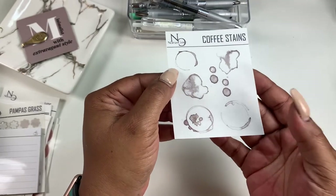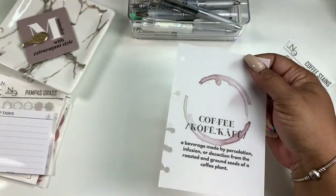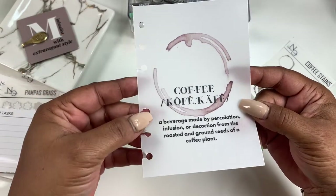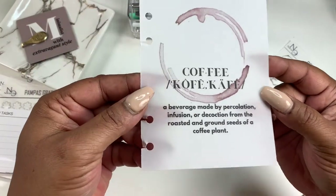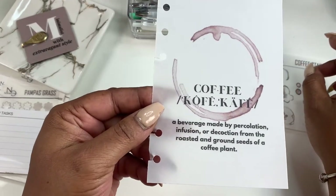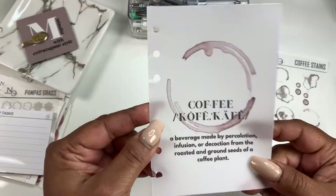Now that I mentioned the coffee stain stickers, let me show you the dashboard. I'm going to take it out — I have it in my A6. I wanted to show it with the holes so you can see how it looks and confirm that the design doesn't go into your hole punches on the side. They are so separate but they're a perfect match, and it's just the breakdown or the definition of coffee. That is the coffee dashboard.